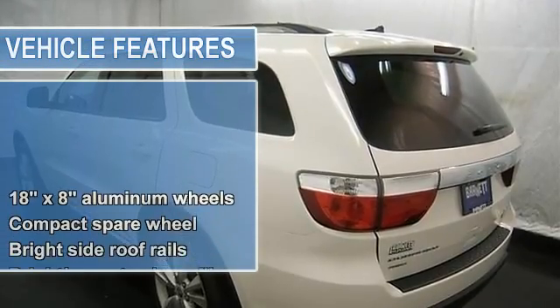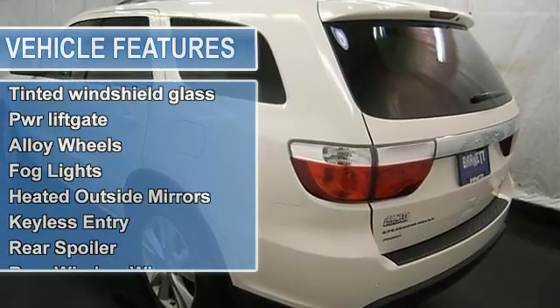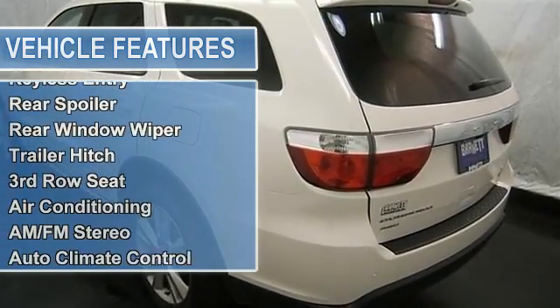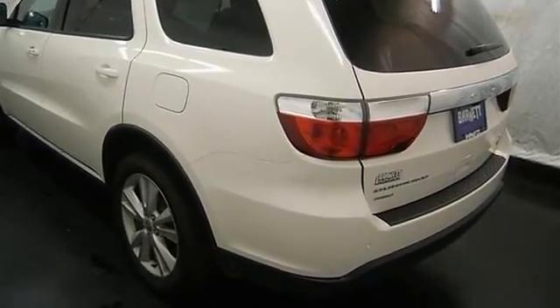Auto climate control, CD player, MP3 player, satellite radio, navigation system, UCONNECT ICT system, remote start, rear backup camera, cruise control and more.